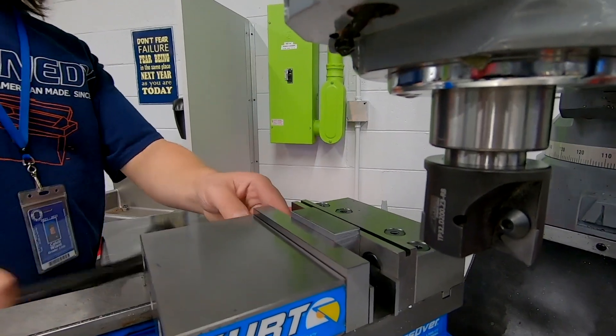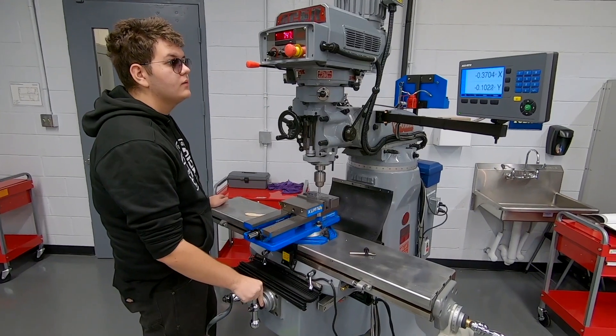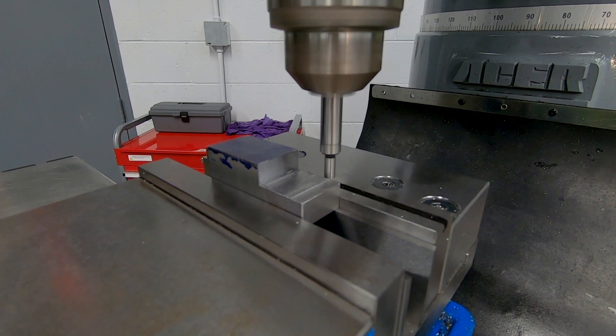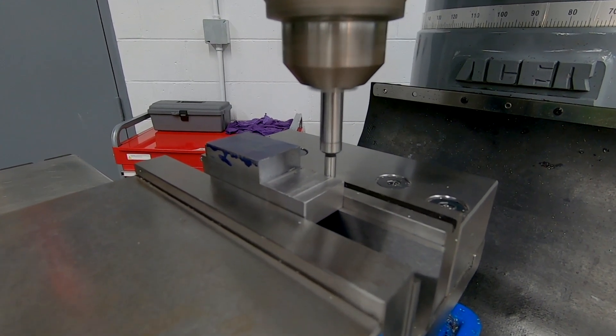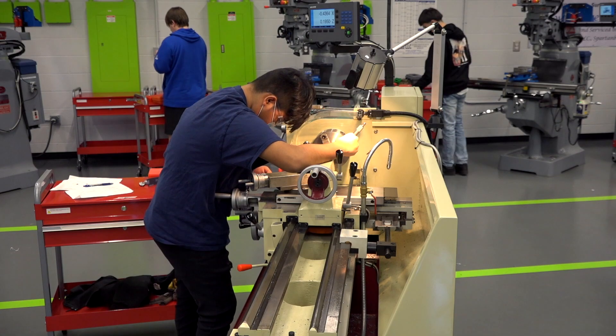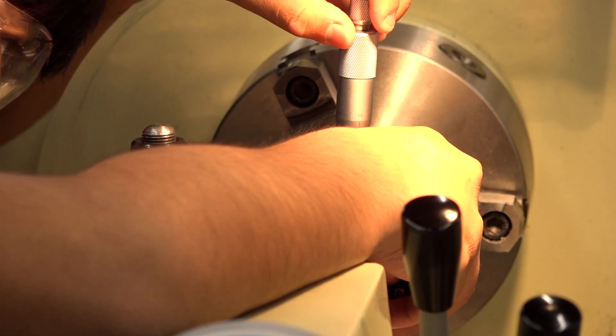There is not a product you hold in your hand that didn't have some kind of machining to it. Everything has been machined in some aspect to be created. There's not a part on a car that has not been machined, or a mold or form created, or a machine made to make it. There are machining processes in everything we see day in and day out.